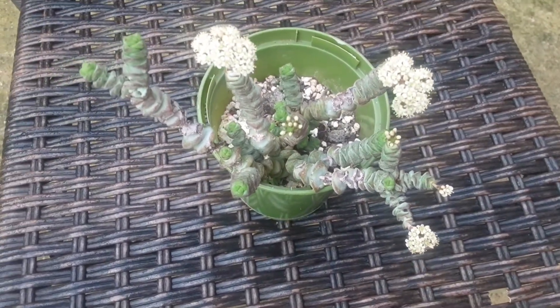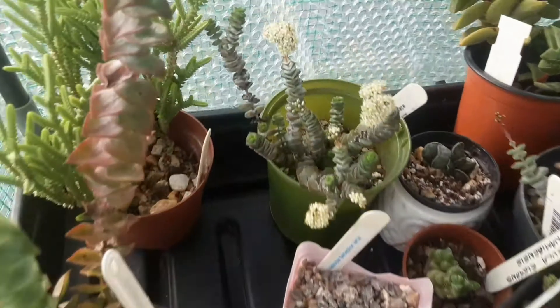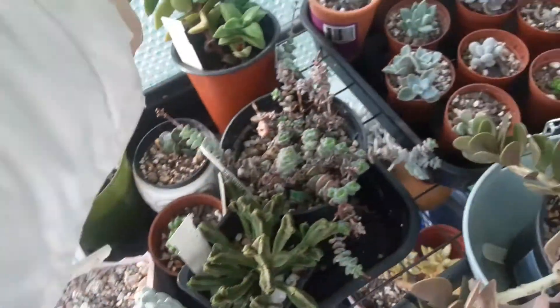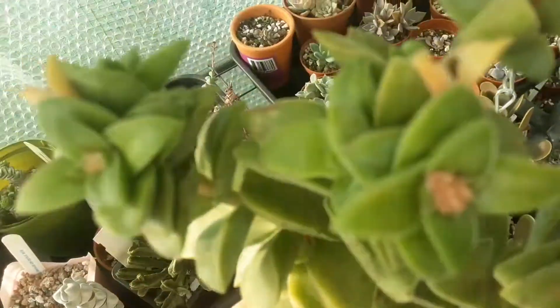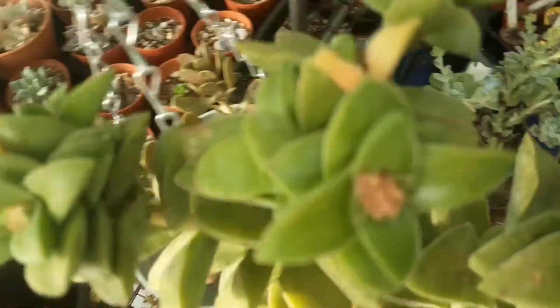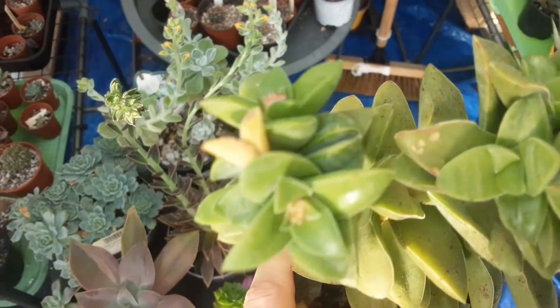This jade started to bloom at the end of last year and is still going strong at the beginning of January 2022. I've also got another Crosola here called Springtime, and there are more buds coming out — looking forward to seeing them all bloom.